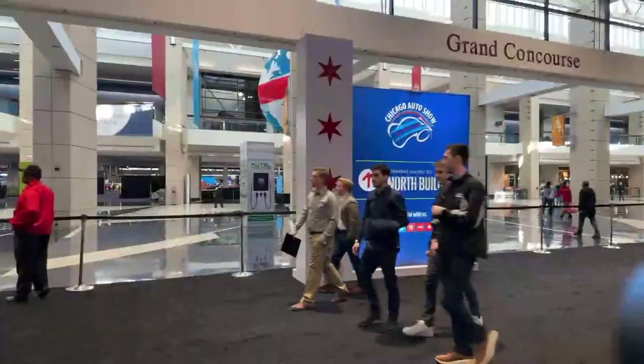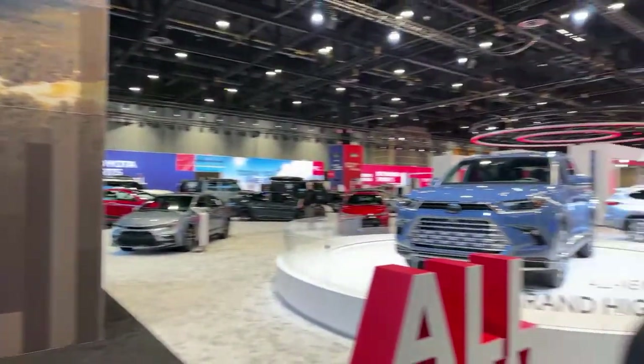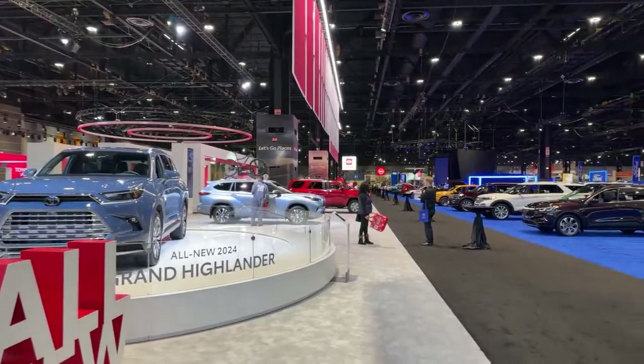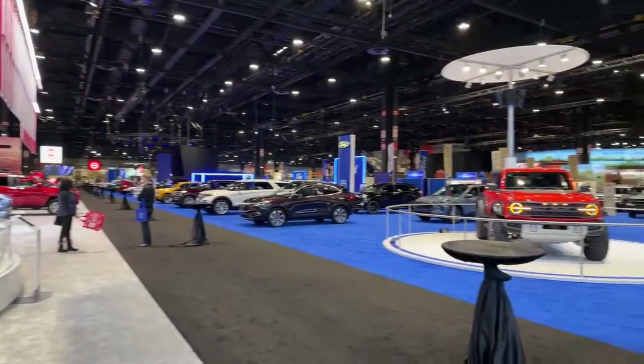We're live from the Chicago International Auto Show. I'm Maggie Clark, Motor City Maggie, and I'm going to give you a very special treat today — a live walkthrough of the Chicago Auto Show. The show is actually not open yet, so you're getting a special sneak peek. We're going to start over here at the Toyota display and then head on over to Nissan and Stellantis, circle back to Ford, and keep on going.